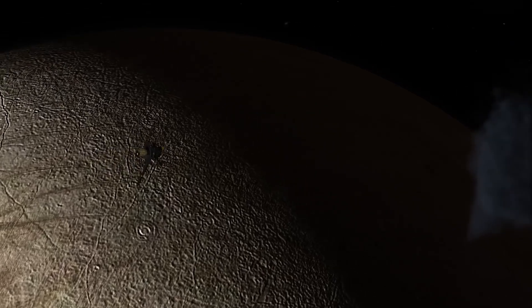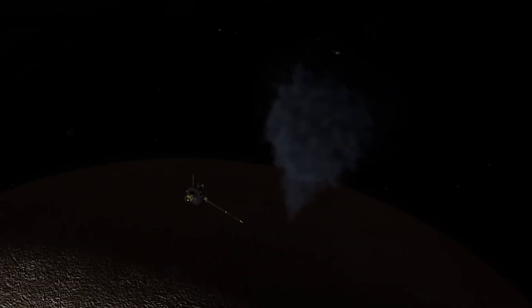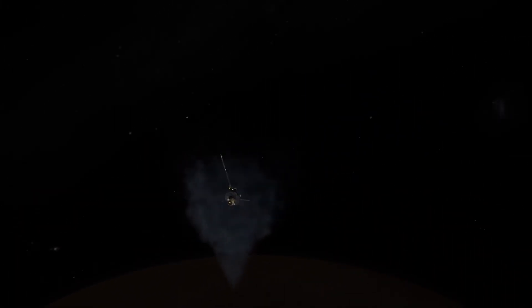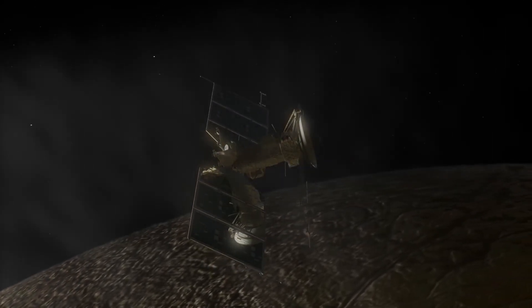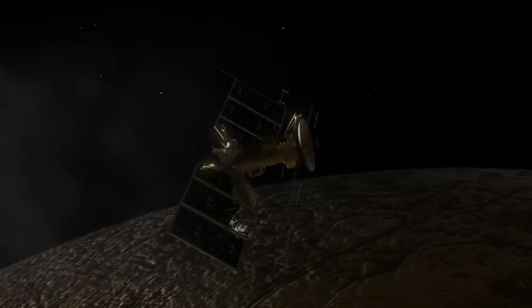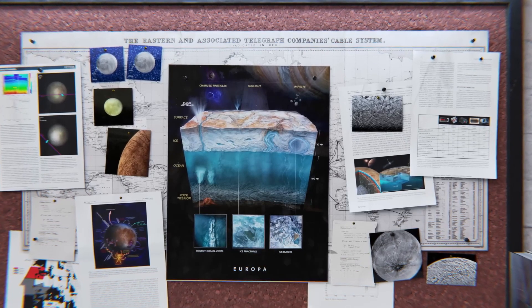Even with modern shielding technologies, a probe like Europa Clipper could only survive for roughly three months around Jupiter, and the plan is for this probe to scan its namesake moon for over four years without getting destroyed. So how is this even possible?